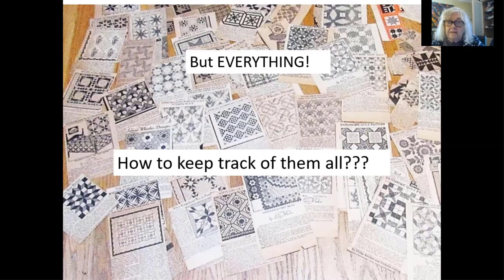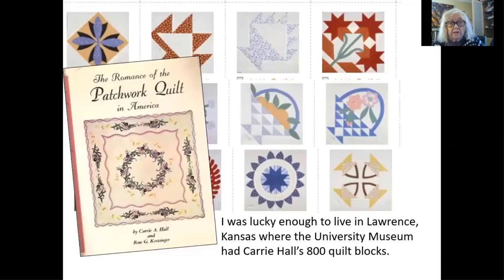If you want to find a pattern, how are you going to remember where it is? So I started looking at systems. I was lucky enough to live in Lawrence, Kansas, where Terry Hall's blocks are at the university — the Spencer Museum at the University of Kansas. One day I was sitting in an art history class and opened a drawer in the back of the room and it was full of these quilt blocks. And I recognized them because I have the Romance and the Patchwork Quilt book. My friend Jean Mitchell and a couple of others decided we would organize them for the university, and so we used Kerry Hall's system and sorted them out and had a show.